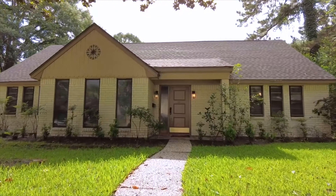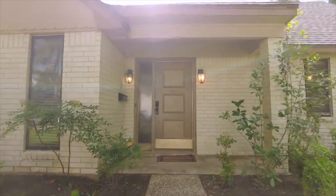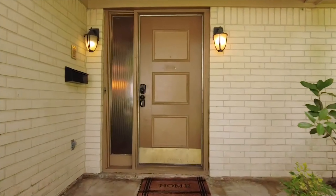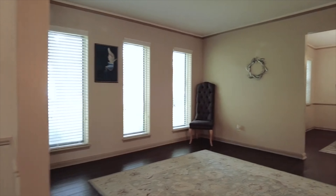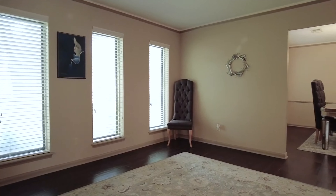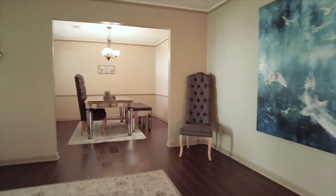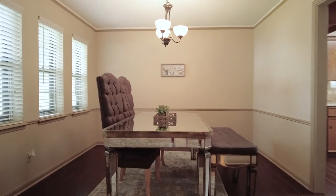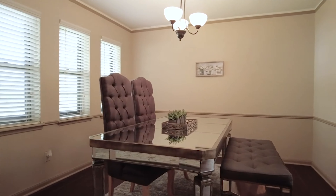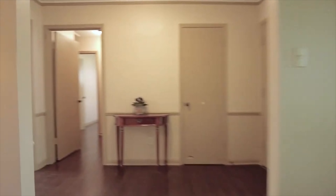Welcome to the walkthrough video tour of this wonderful home now for sale. It stands so beautifully, just waiting for you to become the new family to grace the walls inside and out with your memories. As you pass through the welcoming front door, you'll feel right at home with spaces that are so elegant and natural light that is abundant.